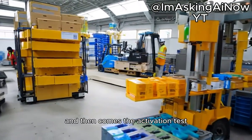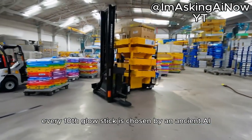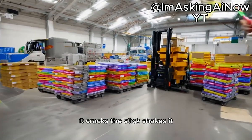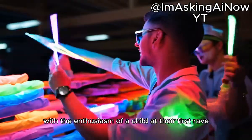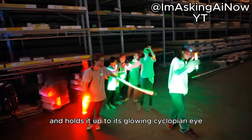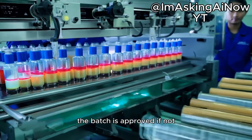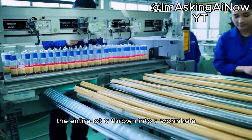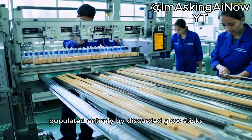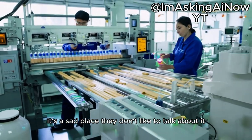And then comes the activation test. Every tenth glow stick is chosen by an ancient AI-powered entity called the Inspector of Radiance. It cracks the stick, shakes it with the enthusiasm of a child at their first rave, and holds it up to its glowing cyclopean eye. If the stick meets its rigorous standards, the batch is approved. If not, the entire lot is thrown into a wormhole leading directly to a dimension populated entirely by discarded glow sticks. It's a sad place. They don't like to talk about it.